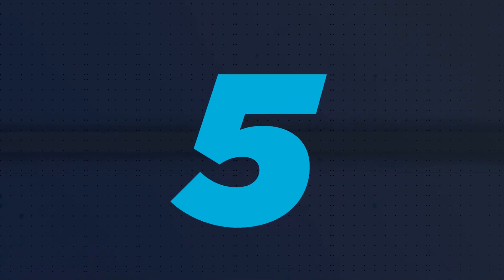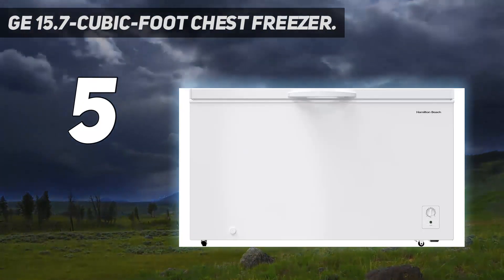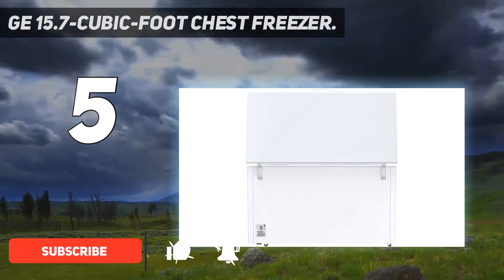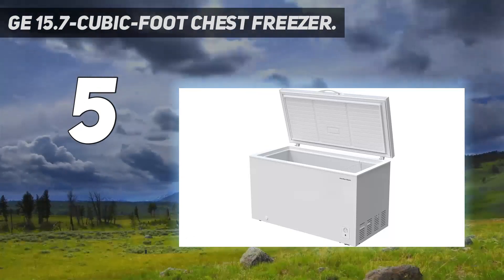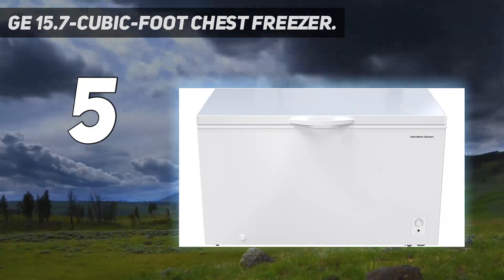Starting at number 5: the GE 15.7 Cubic Foot Chest Freezer. GE's 15.7 Cubic Foot Garage Ready Chest Freezer is a larger version of the model we chose for our top pick, with more capacity and storage flexibility. It features four heavy-duty plastic baskets that slide on two rails set at different heights, a smart organizational system that allows you to customize space to accommodate items as needed.